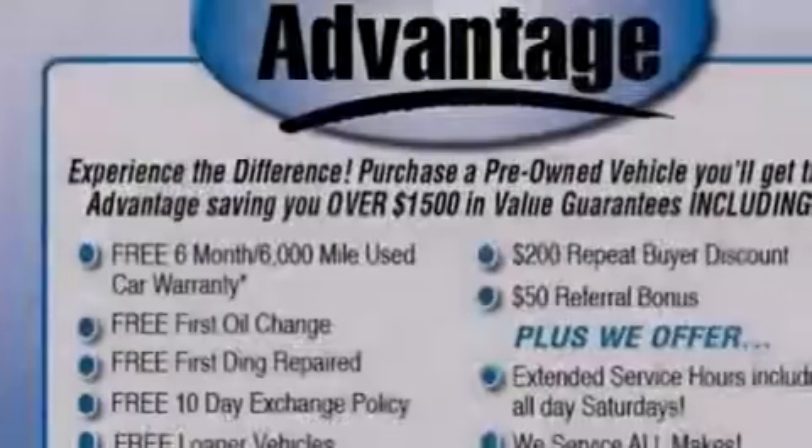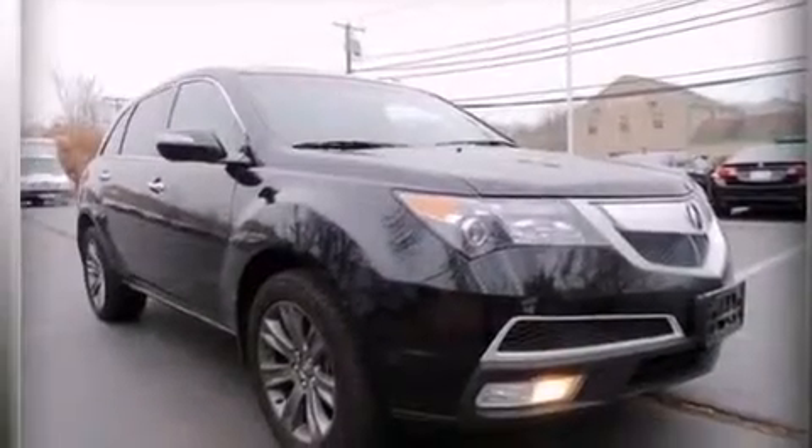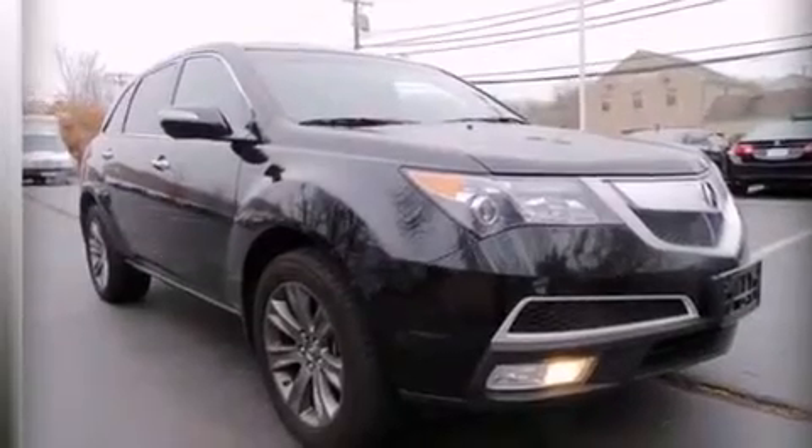Additional features include a pass-through rear seat, an auto-dimming rear-view mirror, a power rear-lift tailgate, and leather seats that provide great support and create an overall luxurious feel.